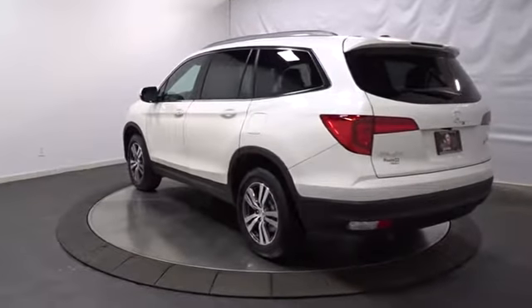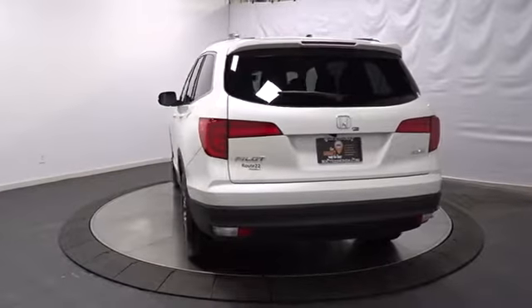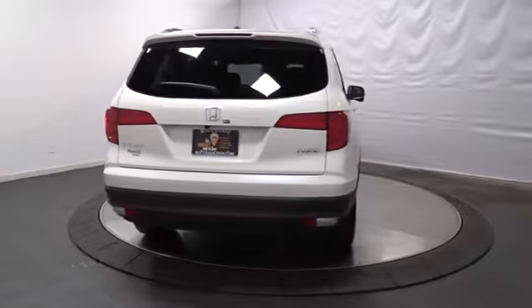Auxiliary audio input. Outside temperature gauge. Tachometer. Tinted glass. Engine immobilizer. Body color door handles. Power rear window sunshade.